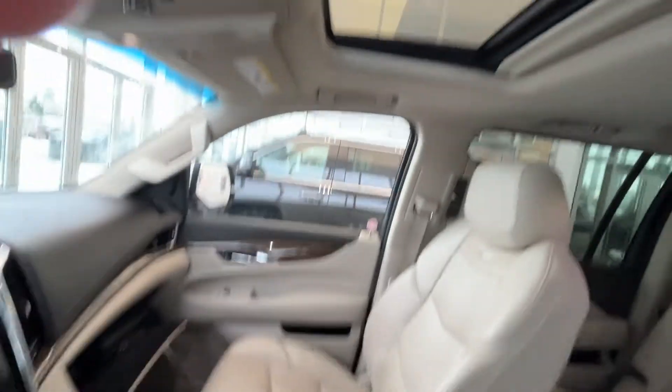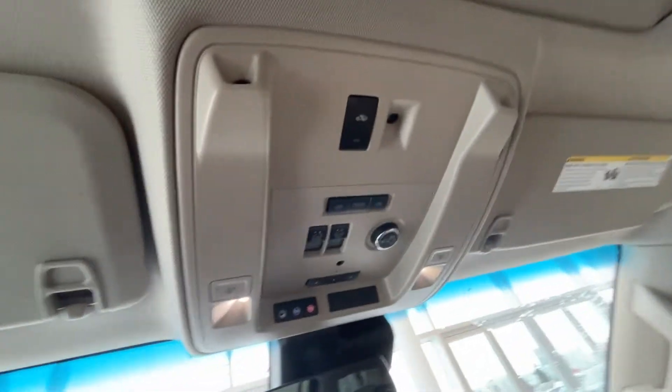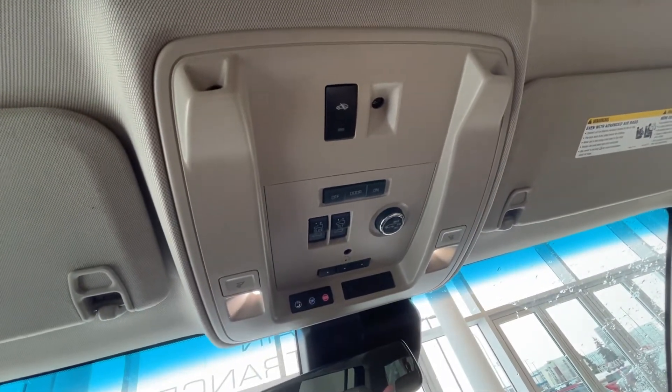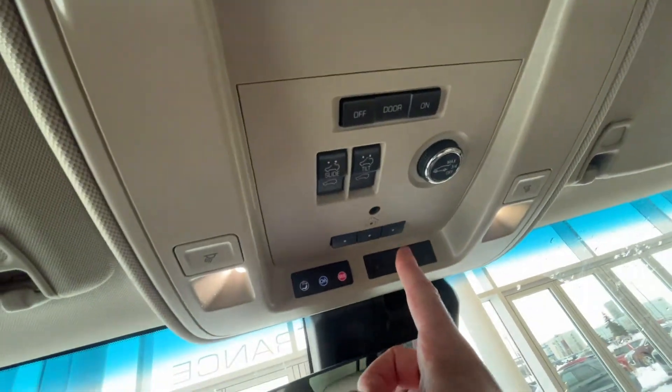Up to our roof now — we can see our sunroof with a slider. Sunroof controls are just here along with our dome lights, OnStar and SOS capabilities, rear power lift gate controls and garage door presets.